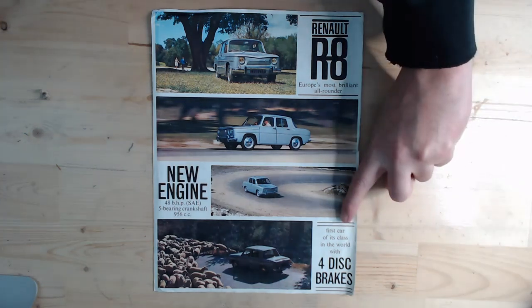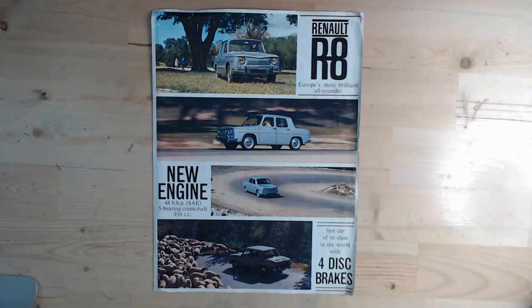Very interesting fact: the Renault R8 was the first car of its class in the world with 4 disc brakes. So think about early 1960s disc brakes — it was quite an advanced car at a time when small cars were kind of forgotten about. This was just a small family car, rear engine, rear wheel drive, but with 4 disc brakes. That was very rare at the time, and certainly a selling point.